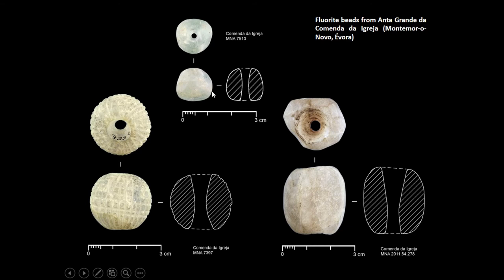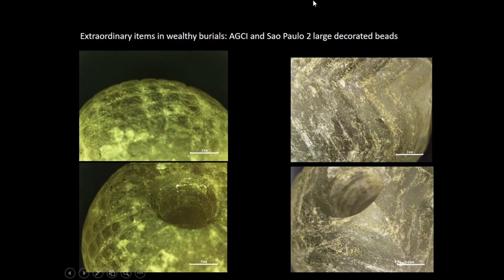Anta Grande da Comenda da Igreja also provided three other translucent minerals: one calcite and two silicates. Not only that site, but also São Paulo Deutsch — which we have talked about before regarding false ambers — also has a very important decorated bead. It is the first and most important one in size and weight. We have seen these different patterns, and decorated beads are very rare in the Iberian Peninsula. This helps us avoid interpreting fluorite as just another green mineral, and instead to see it as a special raw material deserving special consideration.